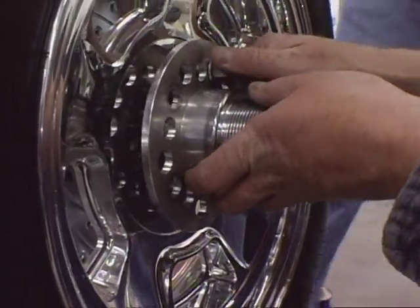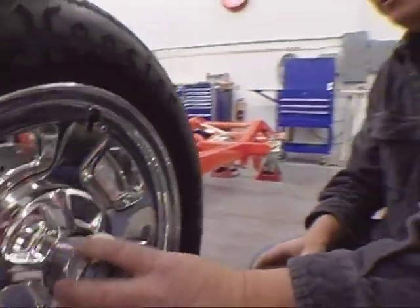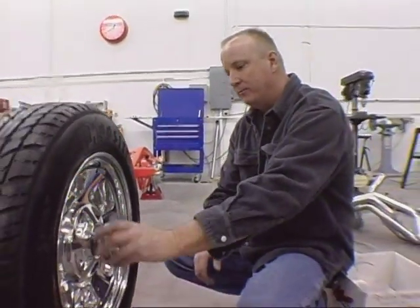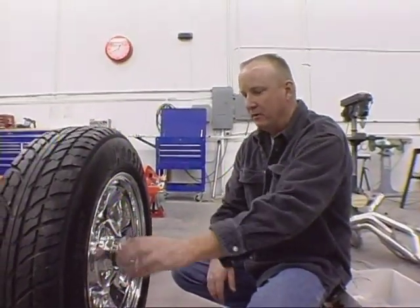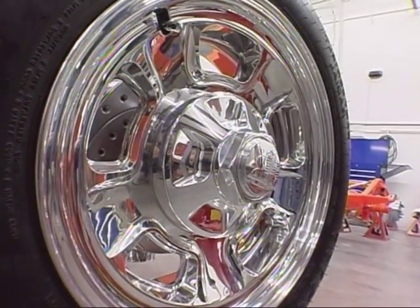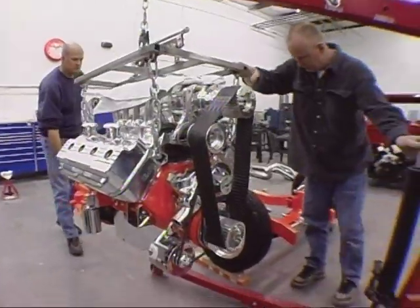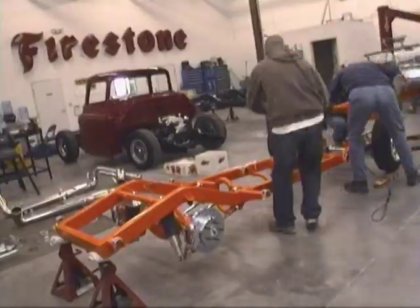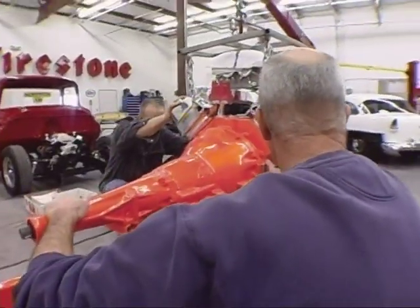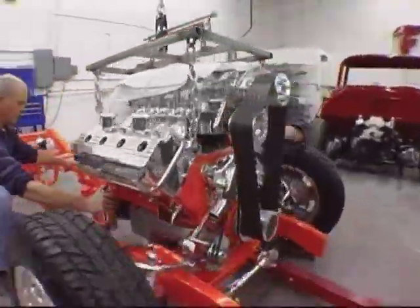Building one of these babies top to bottom will set you back over six figures. There's a lug nut cover, then a special left-hand-thread nut to complete the old-style wheel look. Next is the install of a 1957 Chrysler Hemi — originally a 392, punched out to 488 cubic inches, with somewhere around 700 to 800 horsepower.